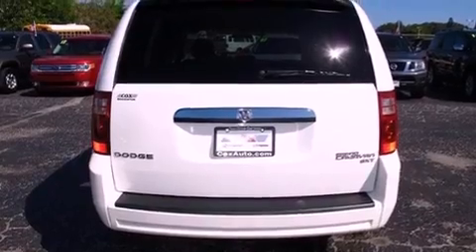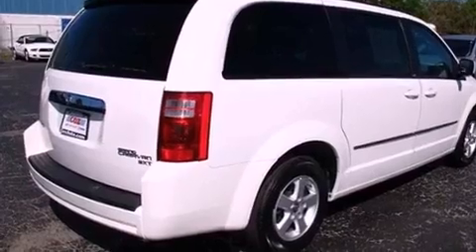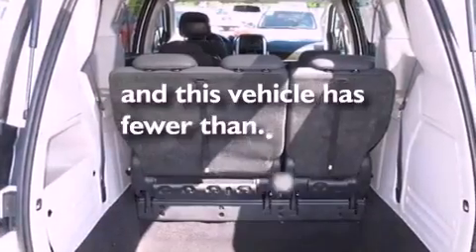An engine immobilizer theft deterrent system, privacy glass, halogen headlights, heated side view mirrors, and this vehicle has fewer than 38,000 miles on the odometer.